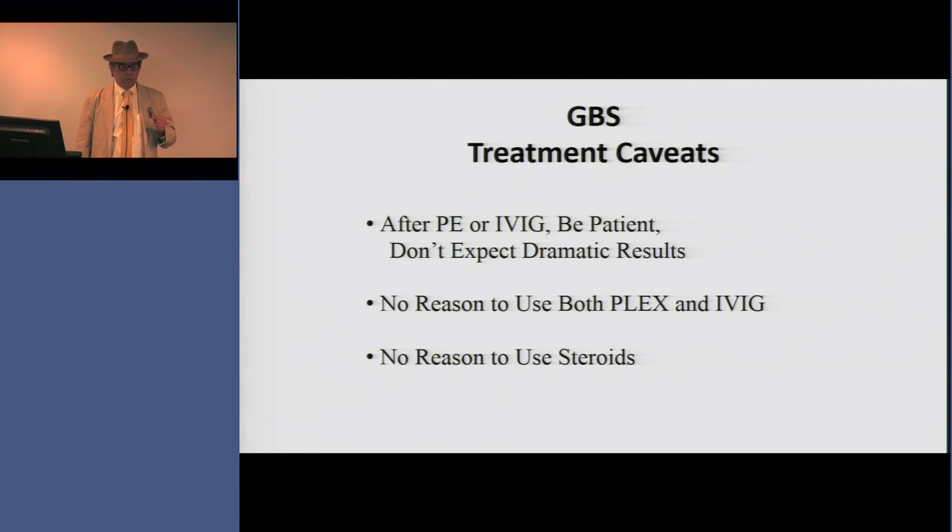Finally, there is no reason to use steroids in Guillain-Barré syndrome. I hope this review of a tale of two treatments — plasmapheresis and IVIG in Guillain-Barré syndrome — will be helpful to you in your practice. Thank you.